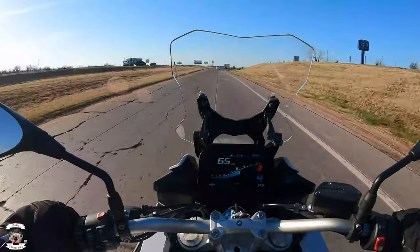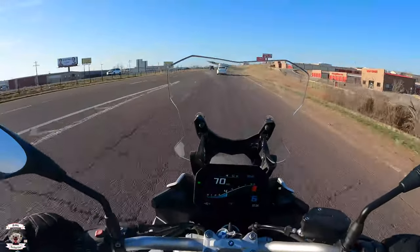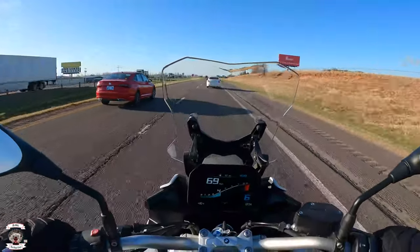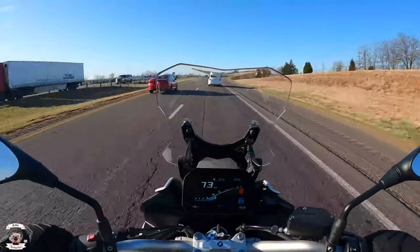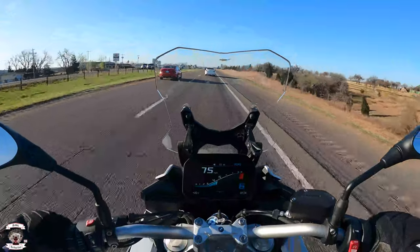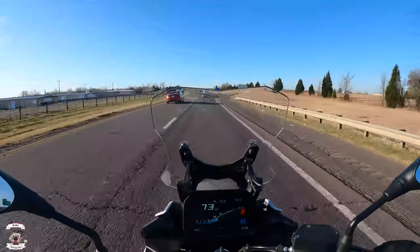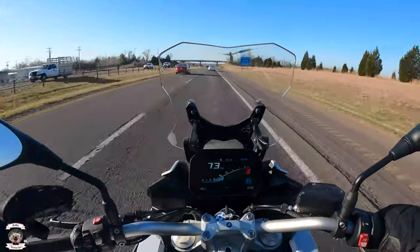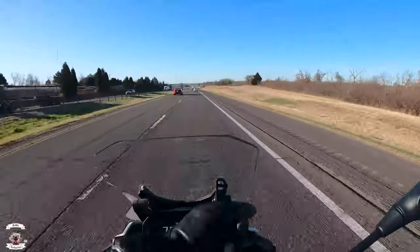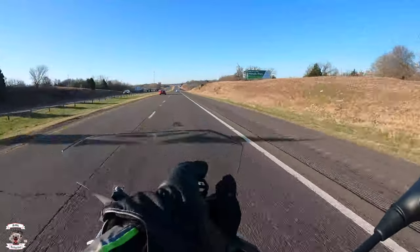Accelerating onto the interstate — you can see it's happy to get there, plenty of pep. It makes most of its horsepower around 6,000 RPM and does a good job getting onto the highway. If you hear my voice change and I'm speaking a little higher, it's because this thing produces an incredible amount of wind noise. I'm six feet tall with a 32-inch inseam, and the wind protection hits me right in the face mask while riding normally.